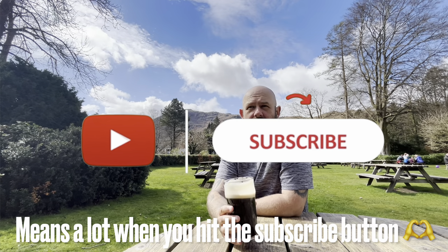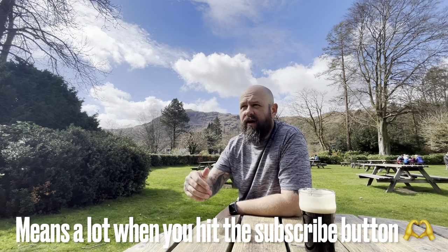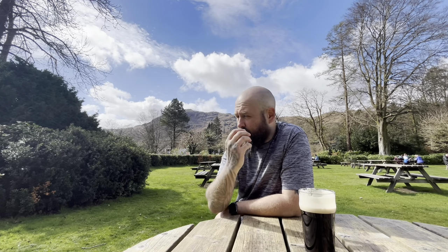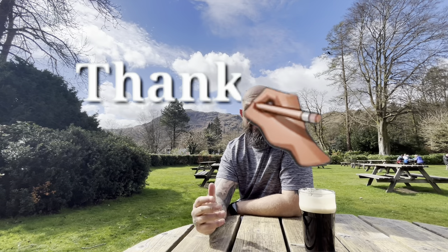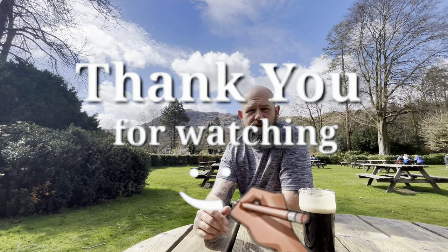That's the end of this one. We had a bit of a change of scenery there — just the one Wainwright today, in and out, up and down. Really enjoyable — a nice way to do it if you've got the time, just to pop out, hit one peak and then come back. As always, thanks for watching and I'll see you in the next one.